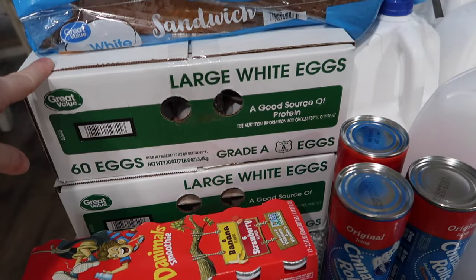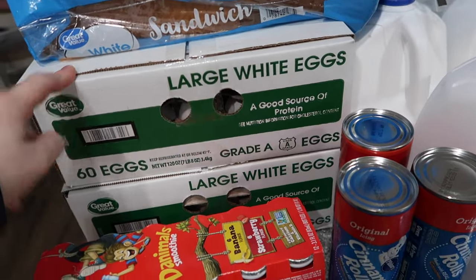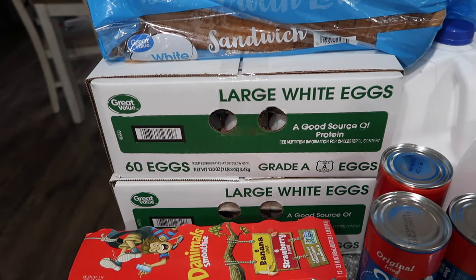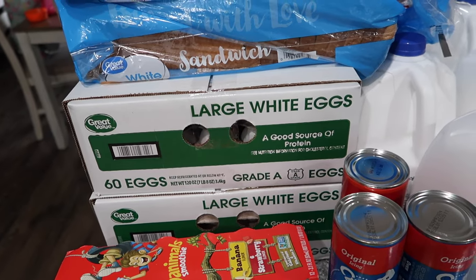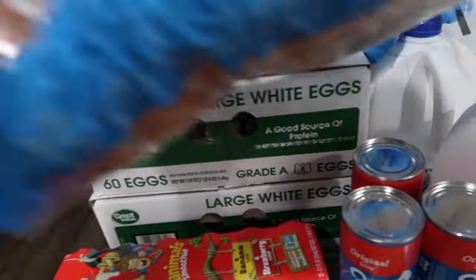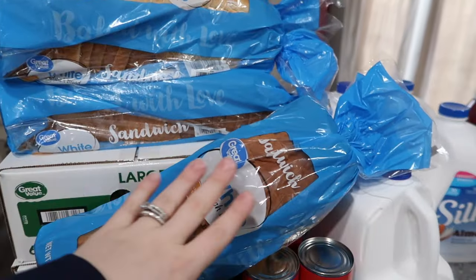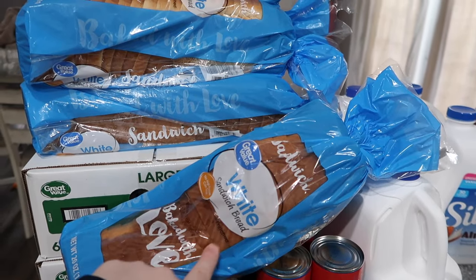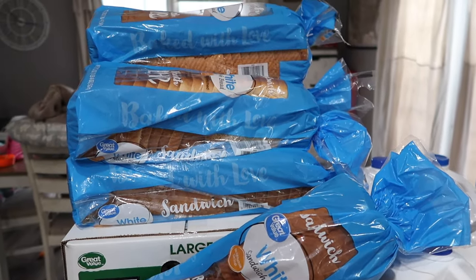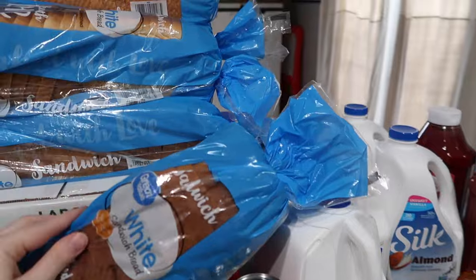We have 120 eggs — I know you probably think I'm crazy, but we go through eggs a lot. I have eggs every morning for breakfast; I make eggs for Navy sometimes, for Savannah, and then Zach on the weekends. Between the baking and the meals, it's something we have to have. I like having a lot of eggs on hand, especially since we couldn't find any at one point and it was terrible — so I get them in bulk. Yes, we have a lot of bread — six loaves. We'll freeze five and use one.